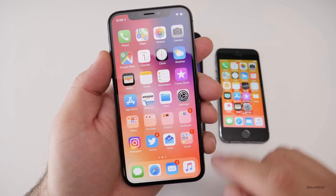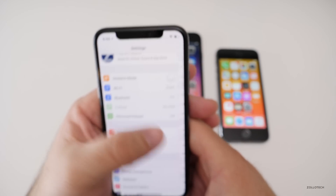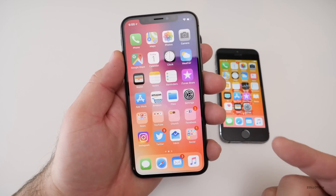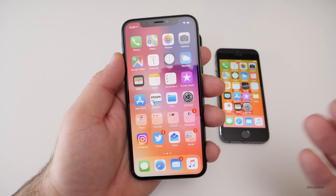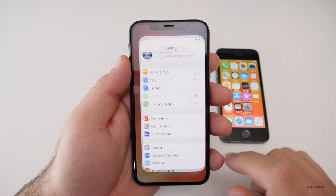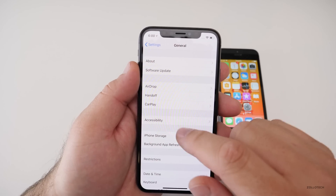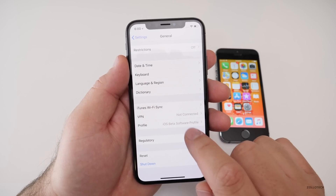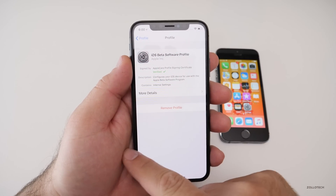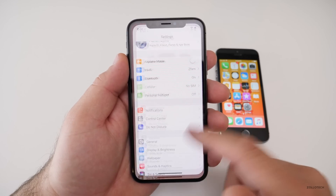The build number is 15C114, and a shorter build number usually indicates this is going to be the final version. If it is the final version, when the final comes out with the same build number you'll already have it. To finalize and exit the beta program, go to Settings, scroll to the bottom, go to Profile, delete the profile, and reboot the phone — and you'll be on the final version.